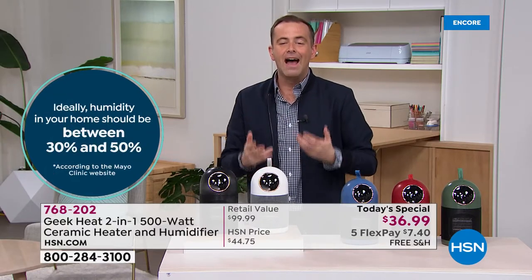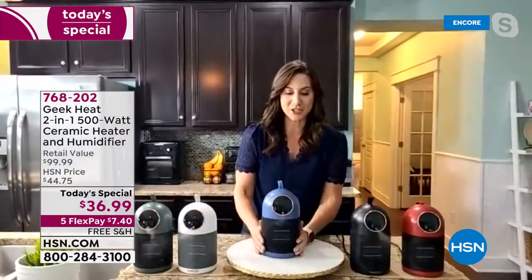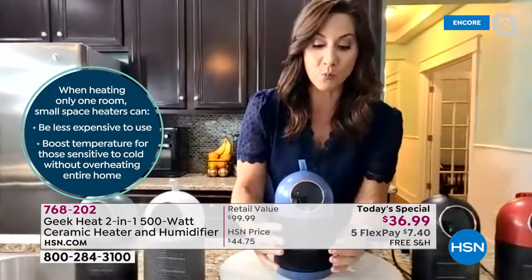Rebecca Wood joins us live. This couldn't come at a better time — we're in the middle of the coldest part of winter. Her sister called from Minnesota at minus 17 degrees. The moment you turn this on, in less than two seconds you get that warm hug, and you're not going to lose any moisture — in fact you're adding moisture into the air.